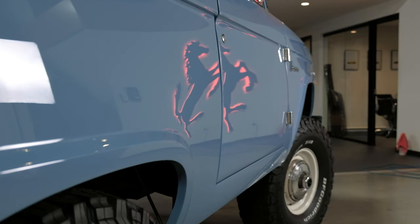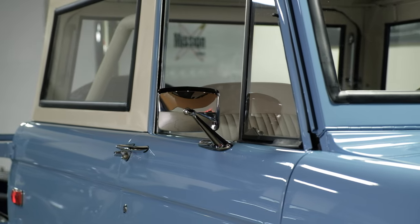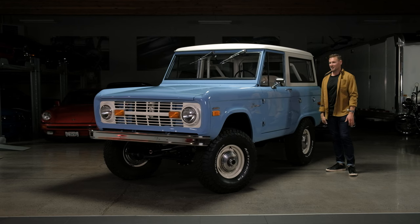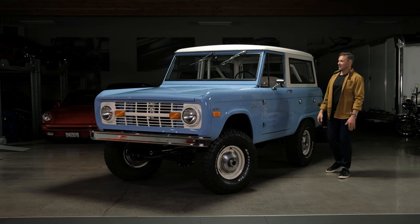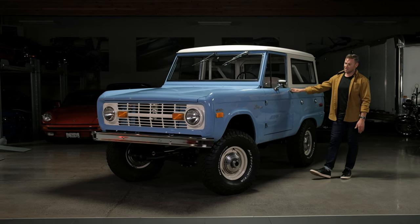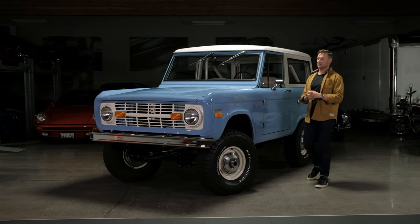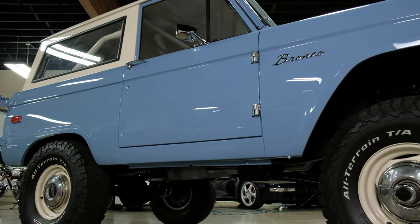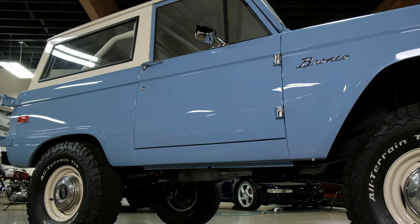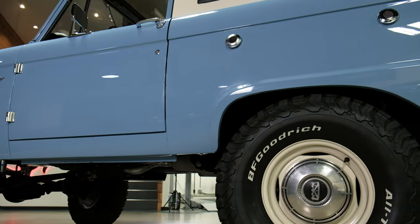This is a 1970 Ford Bronco U100 with its original top. It was originally delivered not far from us in Kamloops, BC, and has remained in BC its entire life, until the owner over the past 10 years decided to commission this nut and bolt rotisserie restoration.